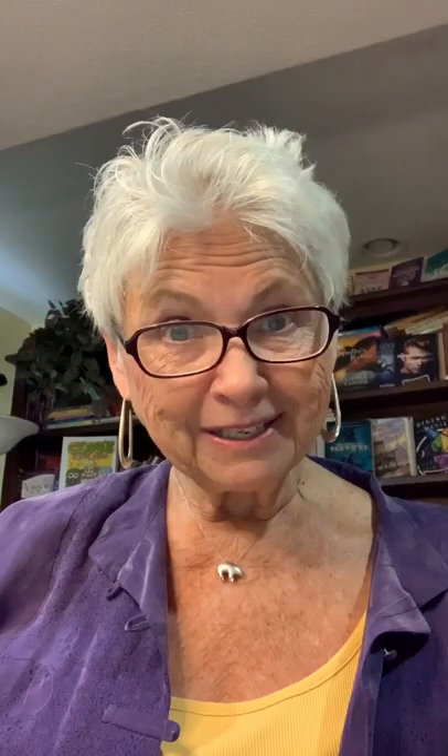I'm Judith Bryles. Please share this tip with other authors who are also creating ebooks.